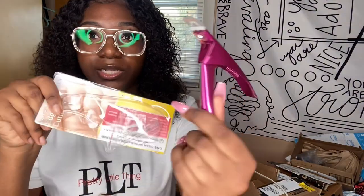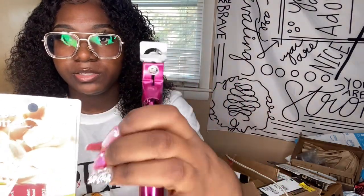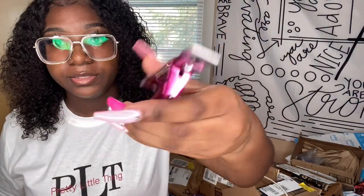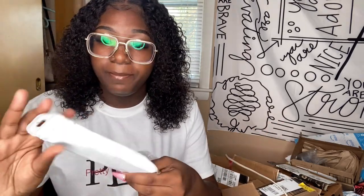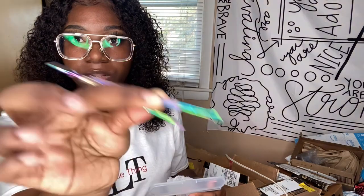Moving on to the next bag — I got a tip cutter. It came in packaging with an extra metal piece. It's just a pretty pink tip cutter to cut your nail tips. In the same bag I also got cuticle tools — a cuticle pusher and everything you need for your cuticles. They are holographic and so pretty. You can push your cuticles back, scrape the cuticles, do all that good stuff with these.